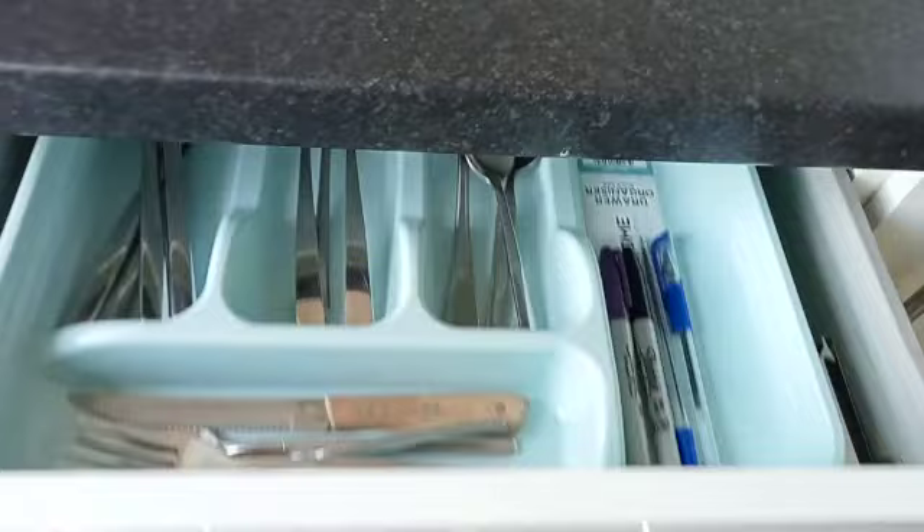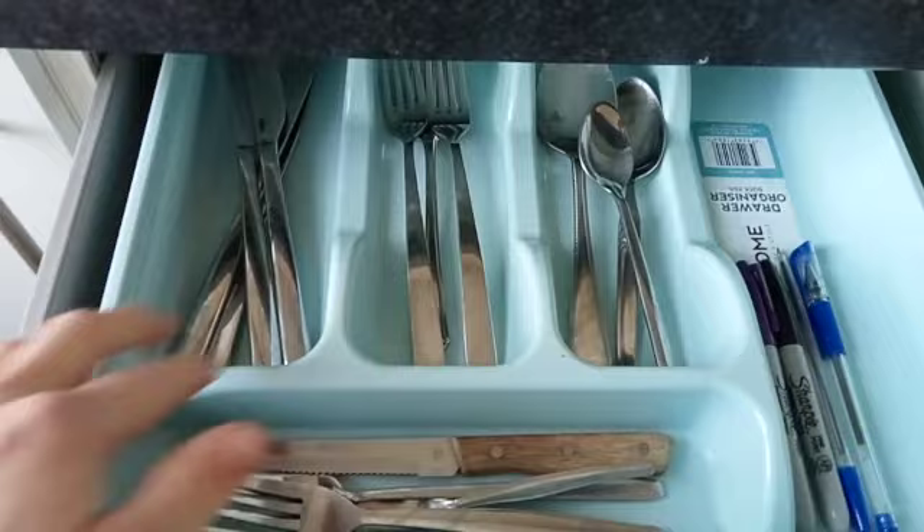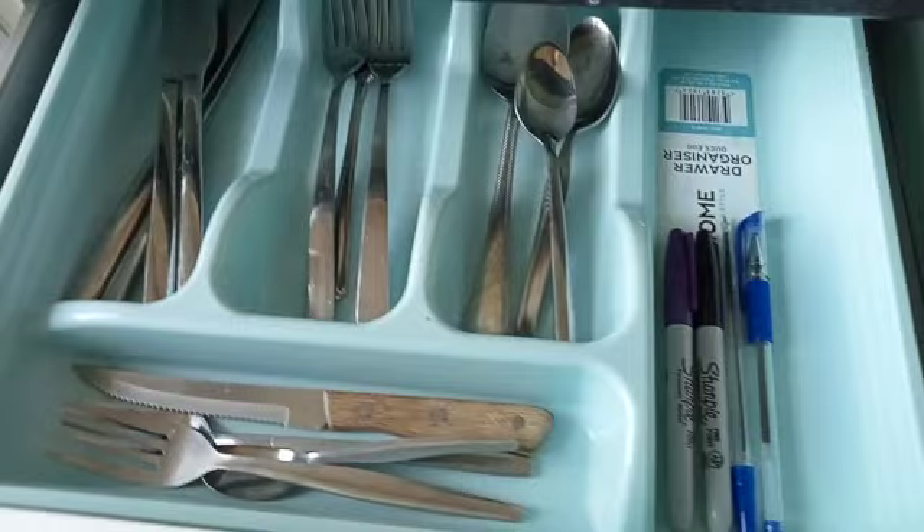This is our cutlery drawer. On the bottom line we've got the dog cutlery, so it's obviously kept separate from mine. I wash it separate from mine to avoid infection risk, anything like that.